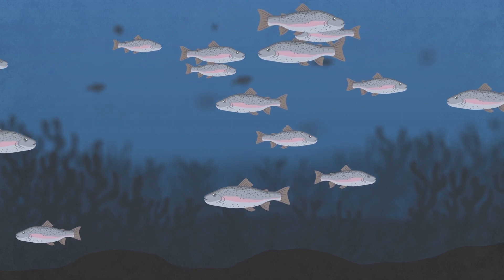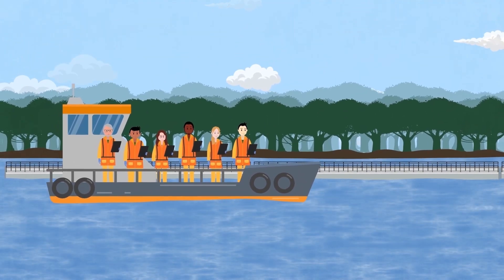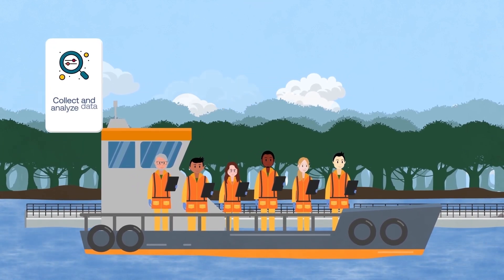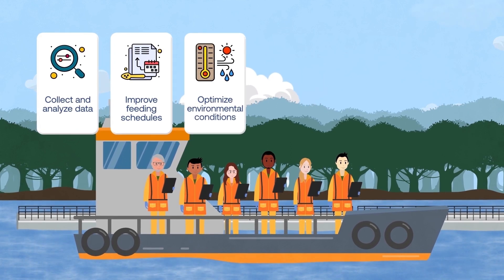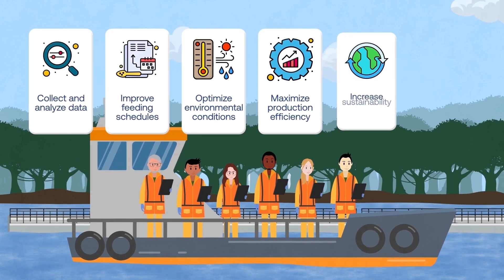Ontario rainbow trout live in an aquaculture that is increasingly managed using digital technology. Farmers use these technologies to collect and analyze data, improve feeding schedules, optimize environmental conditions, maximize production efficiency, and increase sustainability.